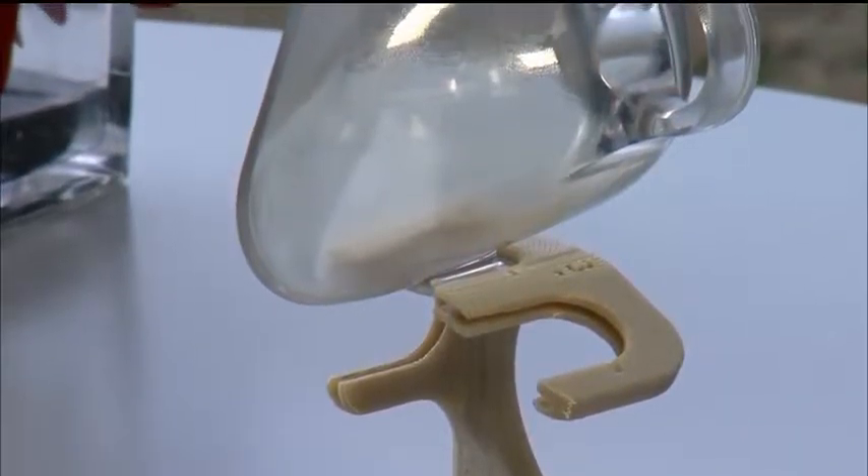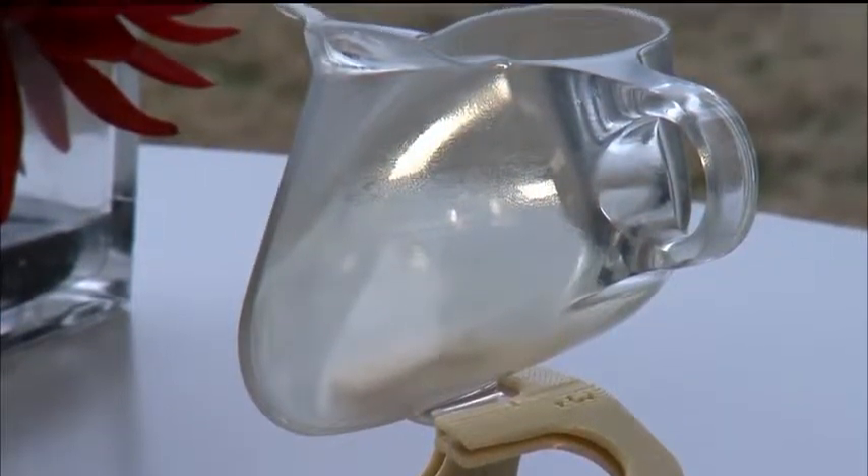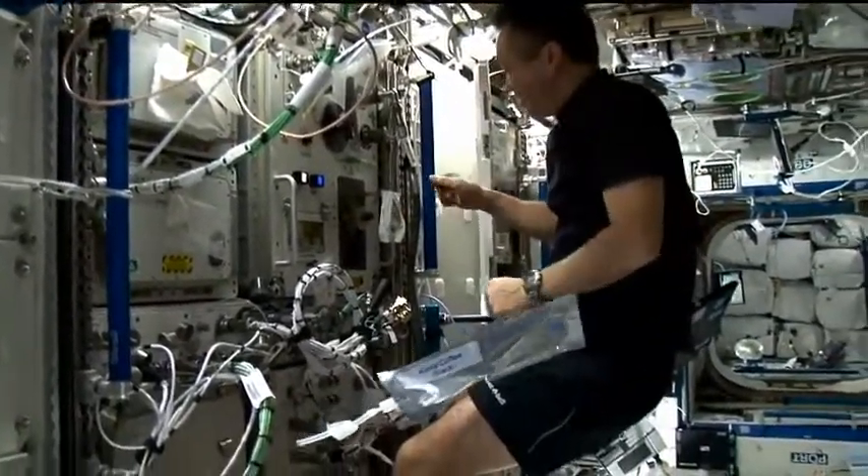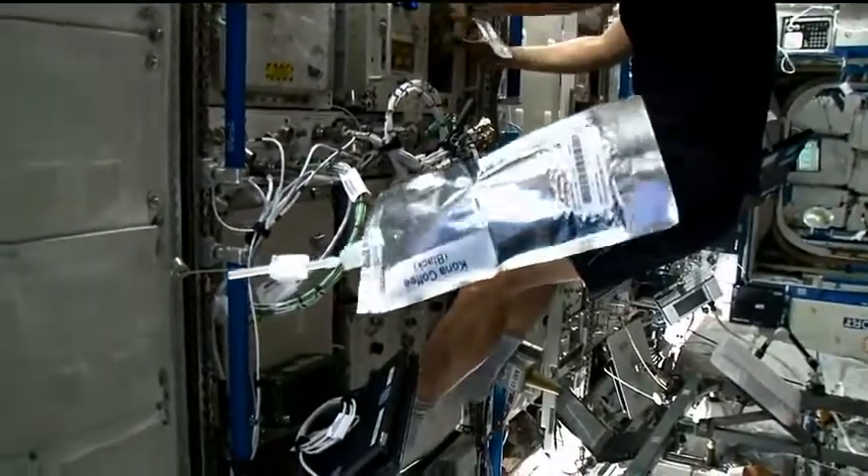Not just how we manage fuels and urine and things like this, but how we can manage drinks for normal everyday living. We since found out that if you make a reusable cup, you could save all kinds of volume in terms of the bags that they use on the space station. So it has these different applications to it.